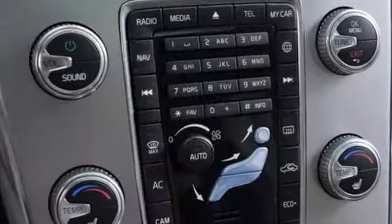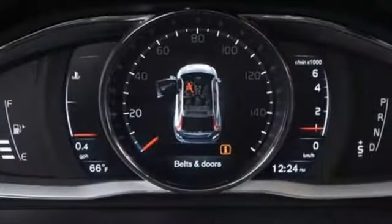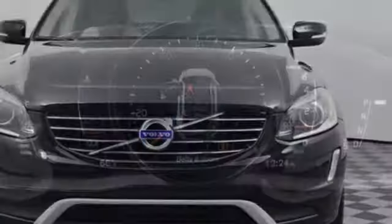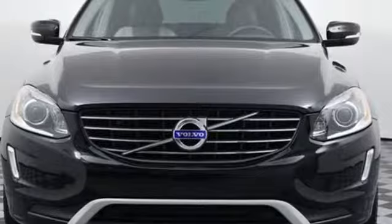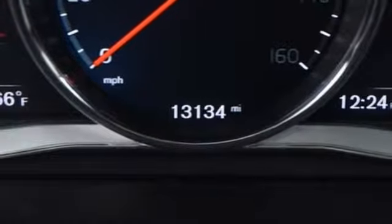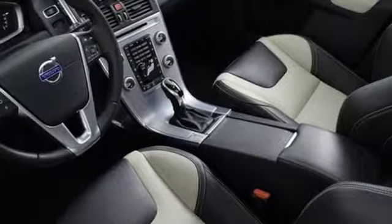Turbo inline 4-cylinder engine, gas pressurized shocks, streaming audio, power heated mirrors, dual zone climate control, rear parking sensors, external memory control, doors and push button start proximity key, heated steering wheel, auto dimming rear view mirror, and heated leather bucket seats.